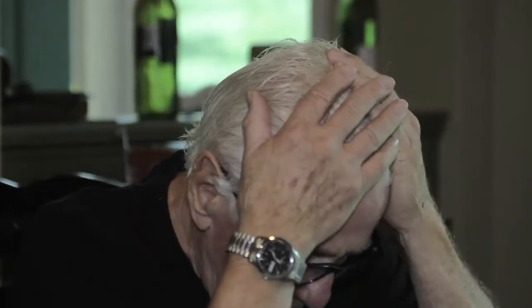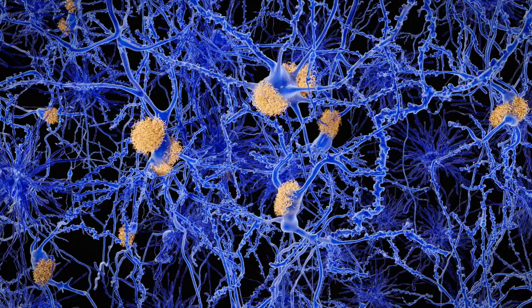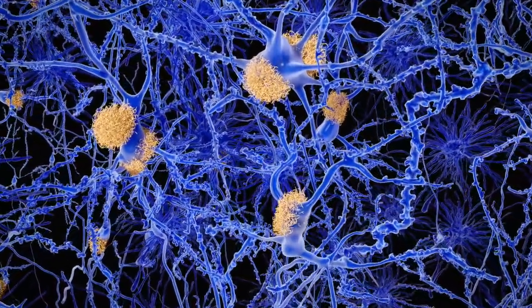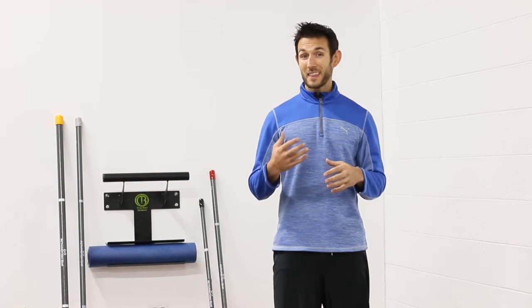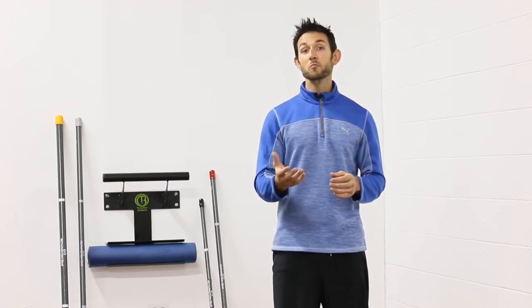Dementia is a general term that references any type of decline in mental ability severe enough to start to impact everyday life. The most common form of dementia is Alzheimer's disease, which is marked by inflammation and buildup of amyloid plaque that begins in the hippocampus and spreads to the frontal and temporal lobes. These regions of our brain are largely responsible for things like memory, thinking, behavior, and the ability to articulate your thoughts verbally.